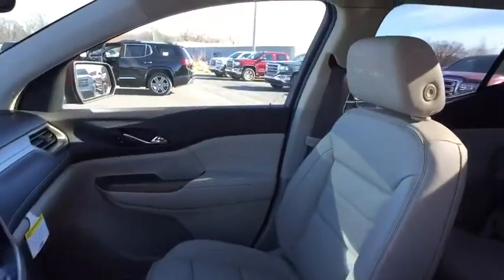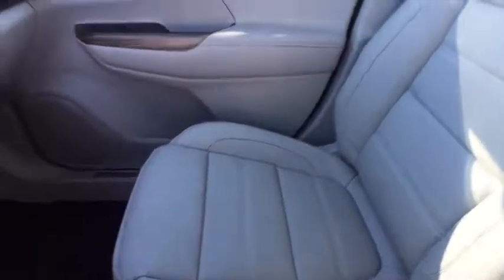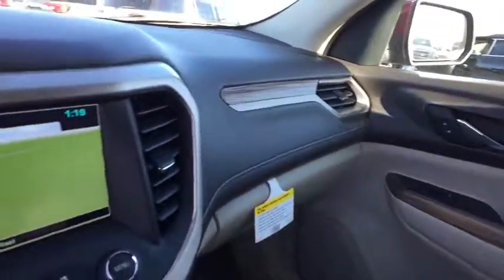Remote engine start. Steering wheel audio controls. Keyless entry. Navigation system. Power liftgate. Lane departure warning. Tow hitch. Anti-lock braking system. Power passenger seat.